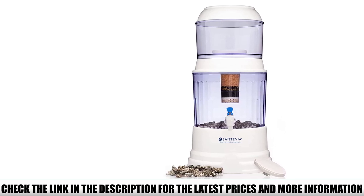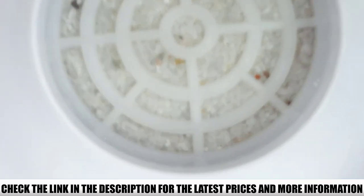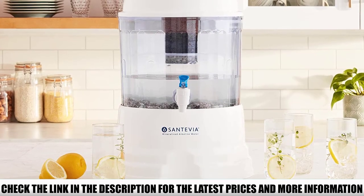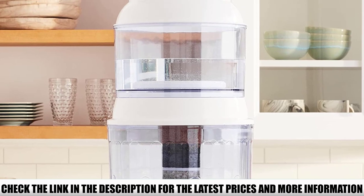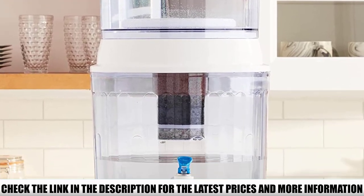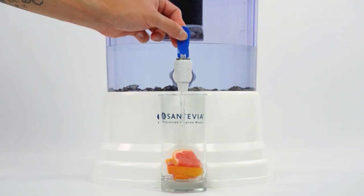Among three models of gravity filter made by Santevia, this one is the most compact, yet it has more features compared to smaller models. I am amazed by its advanced filtration that can remove bad stuff in the water like fluoride, chlorine, and much more. Instead, it adds minerals to improve the water's taste and odor. Some reports mention microplastics found in tap water, which this countertop system can also eliminate. Its multi-stage filtration starts with a ceramic pre-filter that screens the smallest particles like rust, bacteria, and microplastics.